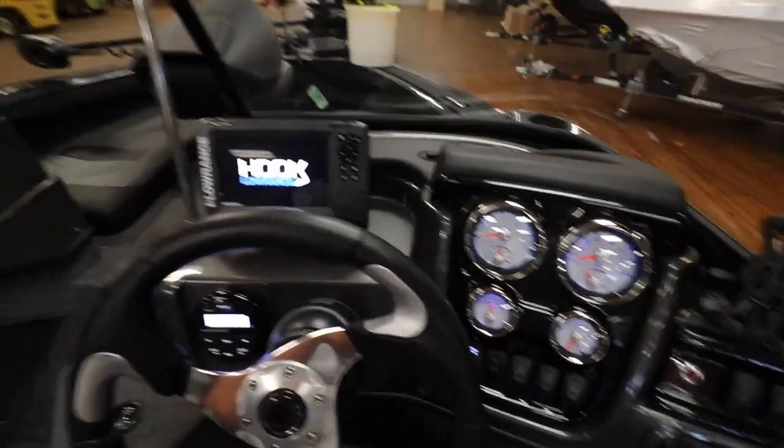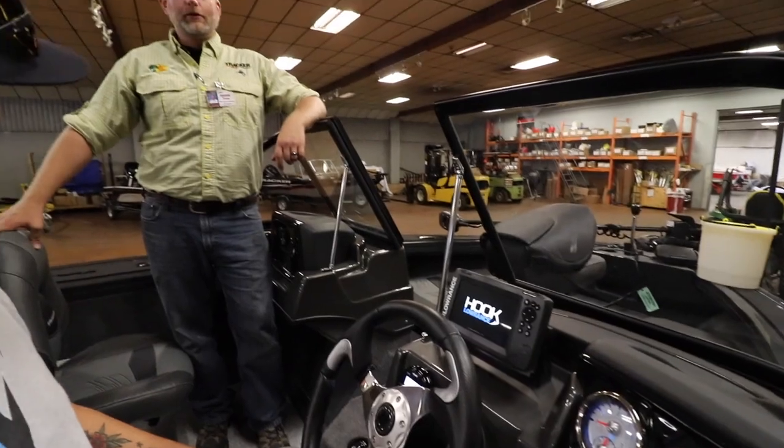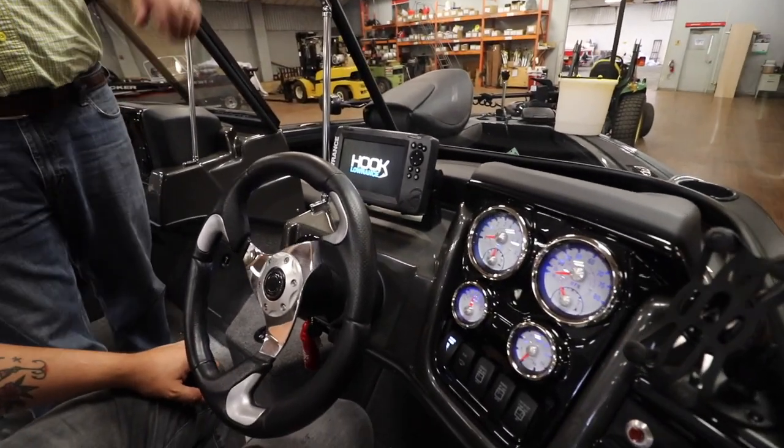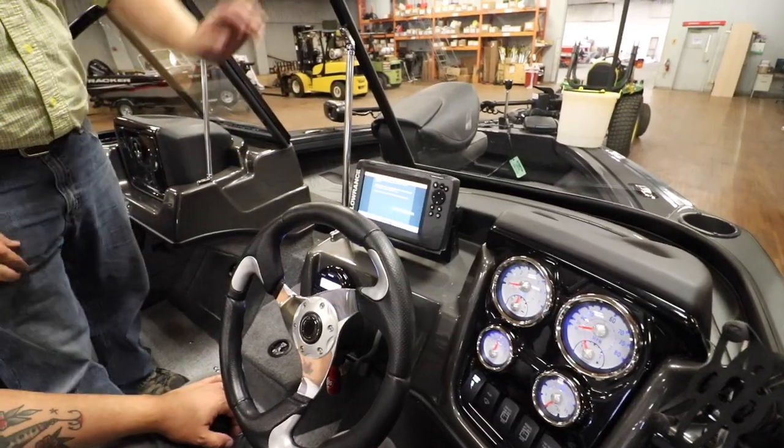Now we're going to get into this brand new Targa V-18 Combo. I've got Tom here — he is the service manager for this Auburn Hills location. He's going to walk us through the process of what to expect when you come and buy a boat, and do the rundown. We're sitting in the cockpit of this bad boy. We're looking at the new cockpit in our Targa V-18 Combo for 2020 model year. This is the first time we've designed it so all your gauges are set to one side, allowing you to set a larger graph right in front of you without taking your eyes off the horizon where you're driving.